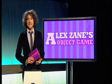Hello, good afternoon and welcome to Alex Zane's Objects Game. This is the game where the object is objects. And if you don't like it, you can't object. Let's find out which contestant we're going to have playing the game this afternoon.